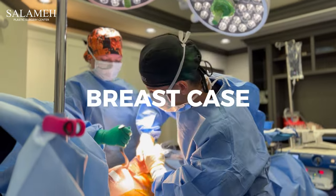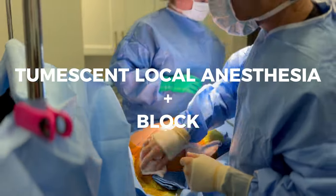If we're doing a breast case, we're doing a combination of tumescent anesthesia and a block.